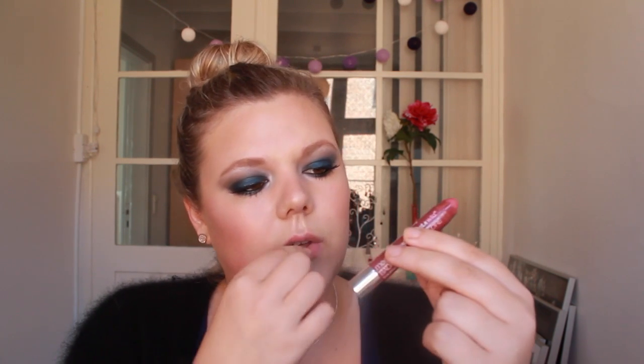Then I have a balm stain from Wet n Wild — it doesn't have a name, it just says E126. It's this very beautiful dusty rose mauve color. This is a balm stain, so it kind of stains your lips and stays on for a very long time, and it's very moisturizing. It's a little more vibrant on the lips than in the tube, but I really like this lip stain.